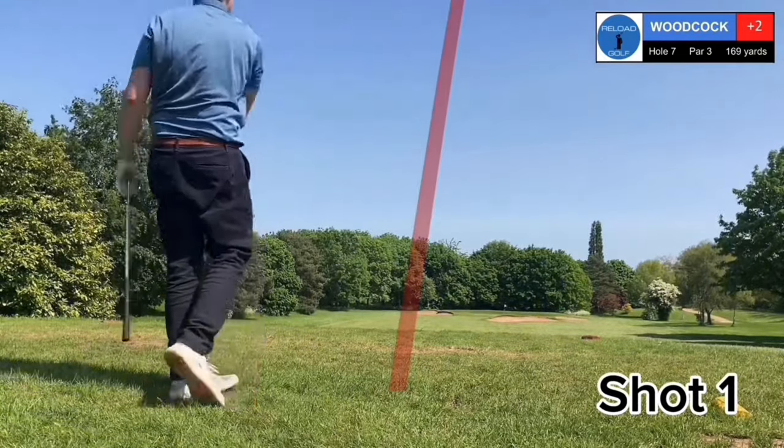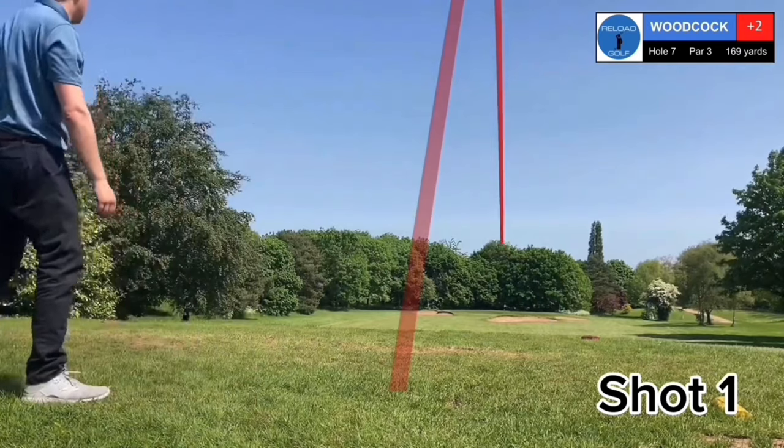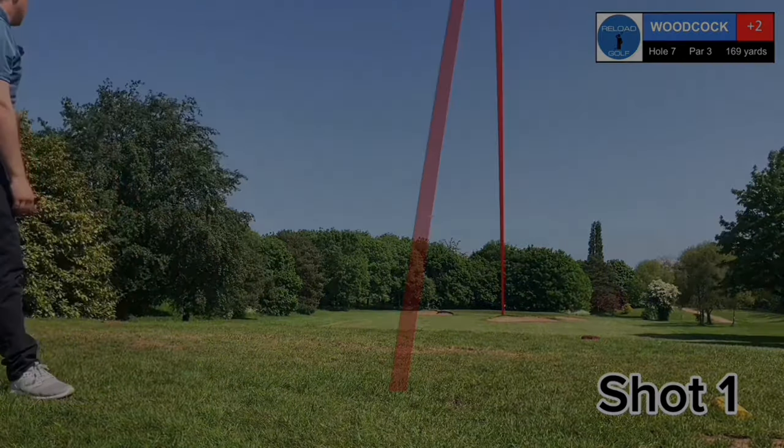Struck it well, it's going towards the flag. Get in, get in. Hello and welcome to Reload Golf with me Rob Woodcock, and this is Bulwell Hall.